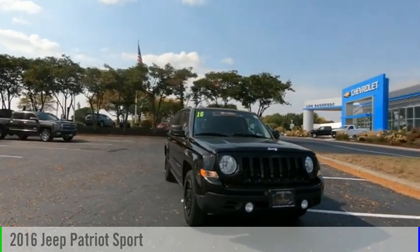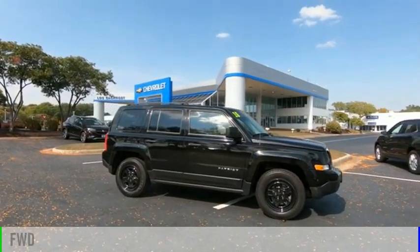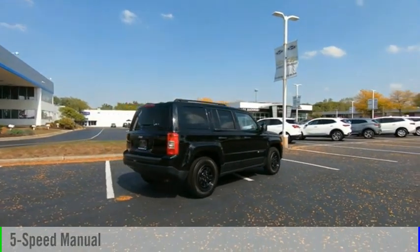Stop by and take a look at the 2016 Patriot. This vehicle is powered by a front-wheel drive, four-cylinder, 2.0-liter engine, and comes with a five-speed manual transmission.